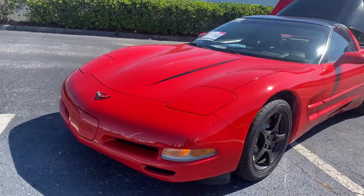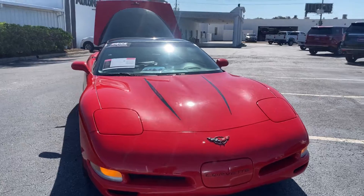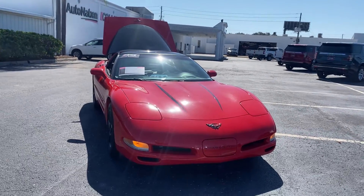Like all Pre-Owned vehicles at AutoNation Chevrolet Clearwater, it has a five day, 250 mile money back guarantee.